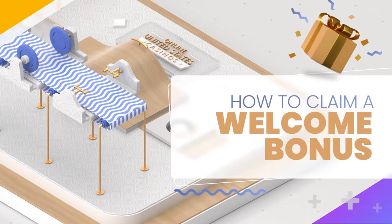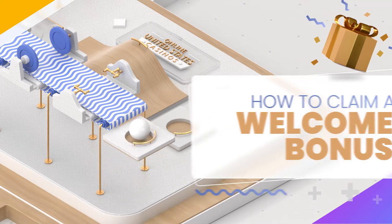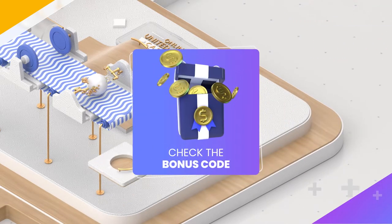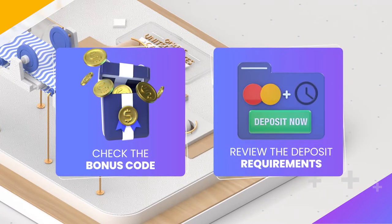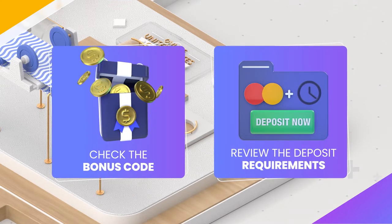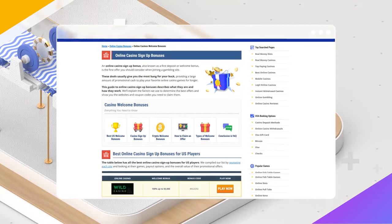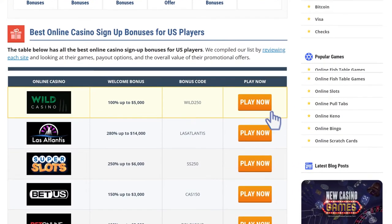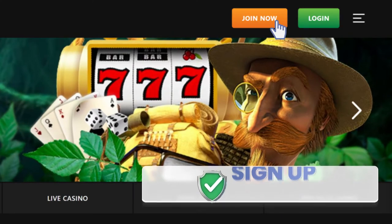Claiming your sign-up bonus is simple, but there are two main steps you need to follow. The first thing you need to know is whether you need a bonus code to claim the promo. The second is that you need to meet the minimum deposit requirements. If you fail to meet either one, the casino might flag you as ineligible for the bonus, leaving you high and dry. Once you check these boxes, the process is very straightforward. Simply visit one of the recommended casinos and sign up with all your personal information so the site can safely verify your ID.